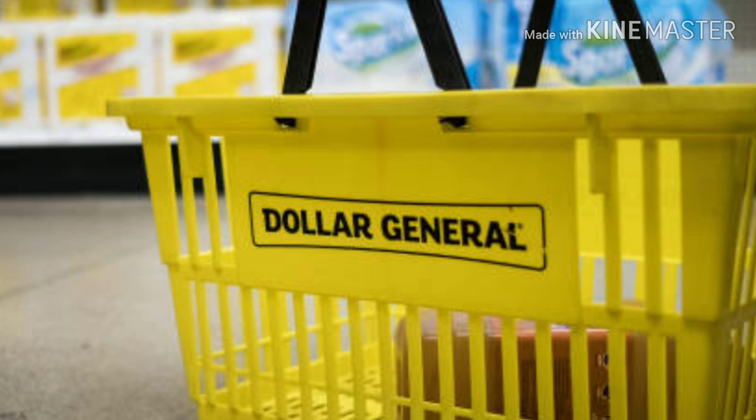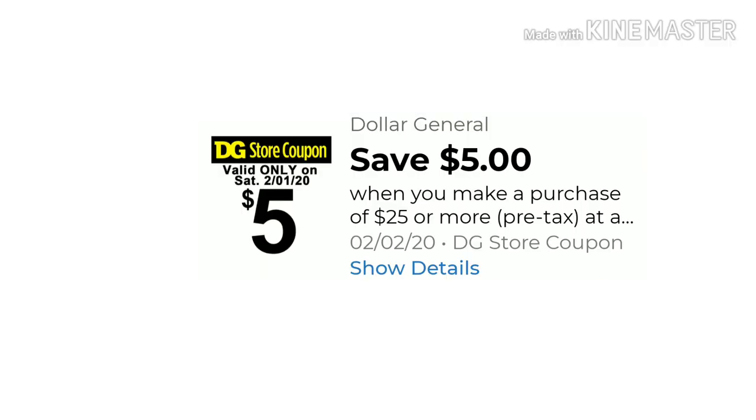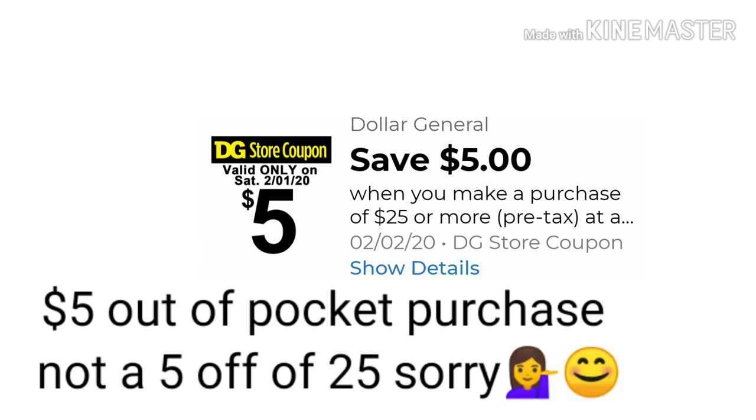This week there are some great digital coupons, so don't forget to clip. There is a $5 off of $25 provided on the ad and on your receipts. There is a $5 off of $25 for Friday and for Saturday, which is totally awesome. I guess they want to compete with Family Dollar. I'm going to share a $5 off of $25 scenario at the end of the video.